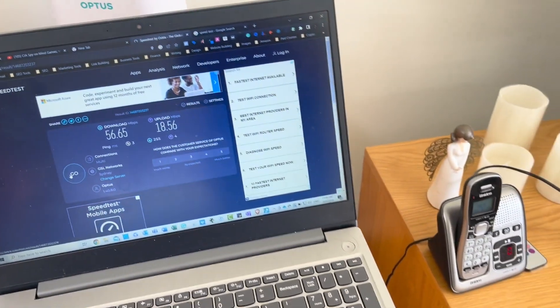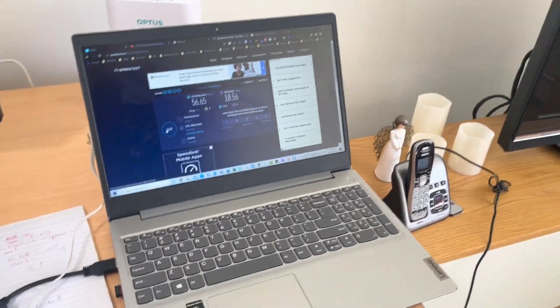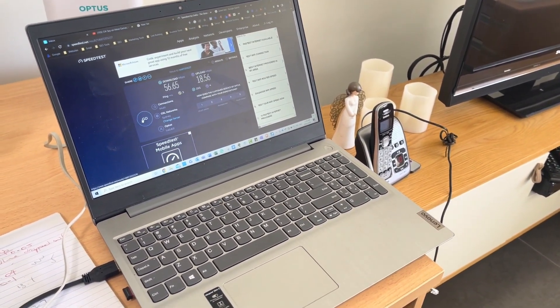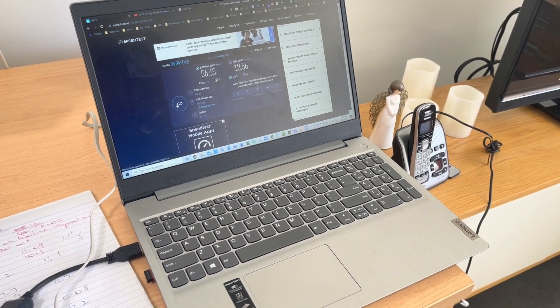The customer explains: at different times of day there are different speeds, but she's getting very, very low upload speeds of 0.08 Mbps at times, which is frustrating and means she's not able to use her internet appropriately.